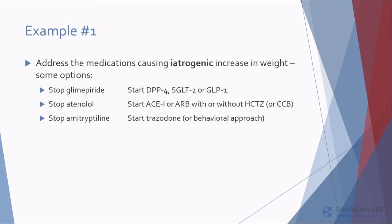Going back to patient one — we could stop the glimepiride and add a more modern diabetes medication that is either weight-neutral or weight-loss: a DPP-4 for weight-neutral, or a GLP-1 or SGLT-2 for weight loss. It's pretty easy to take her off atenolol — just wean it so the heart doesn't race — and consider an ACE inhibitor, angiotensin blocker, hydrochlorothiazide, or calcium channel blocker. For the amitriptyline, maybe just use a behavioral approach, or I prescribe a lot of trazodone for sleep.